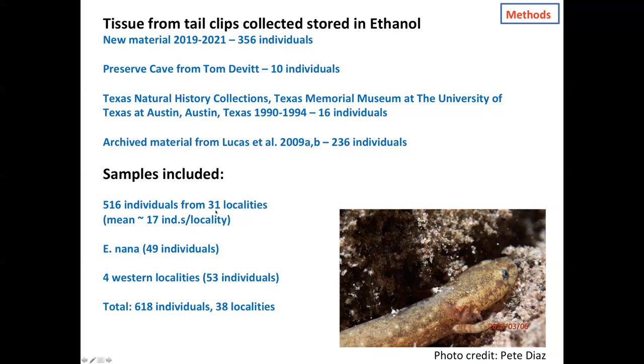We also included samples of the San Marcos salamander, Eurycea nana, and individuals from four localities west of the focal group — essentially equivalent to Eurycea species 2, corresponding to the undescribed species 2 in Tom Devitt and colleagues' recent Science paper. In total, we have 618 individuals from 38 localities.